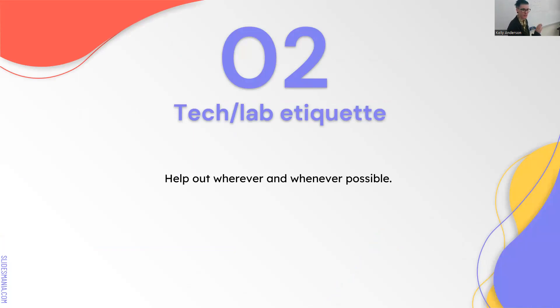Etiquette: help wherever you can. When people are short-staffed and running around like crazy working three different benches, restocking tips, restocking tubes, doing little things is very helpful. If there's nothing for you to do at the end of the day, you can ask whoever you're working with: hey, can I help restock anything? Can I help refill reagents? That will be very appreciated.